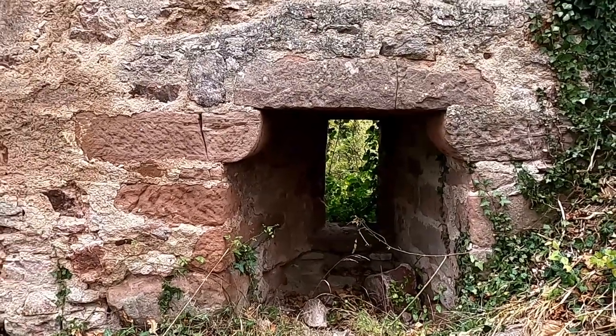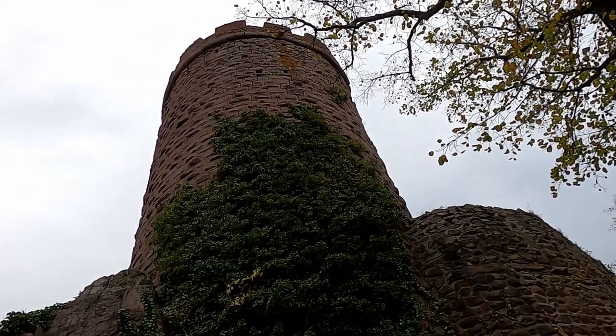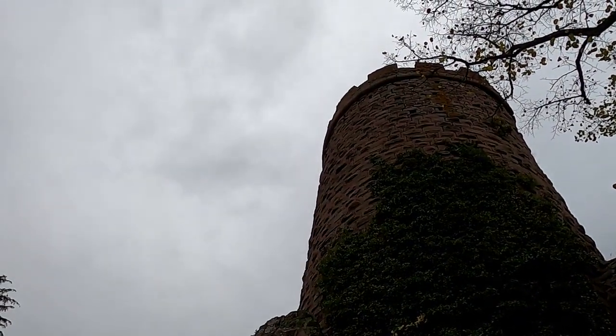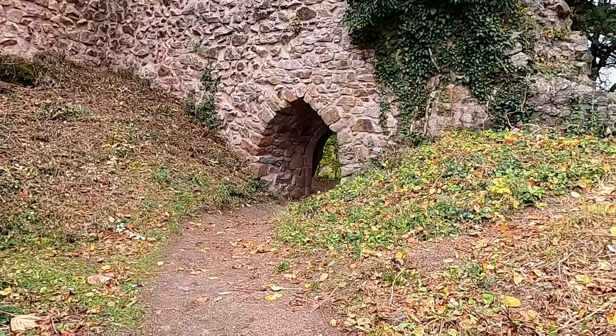The entire site is overshadowed by the round keep dating to the 13th century. Its dimensions feel enormous as it towers above you. The brick crenellation dates to the late Middle Ages.